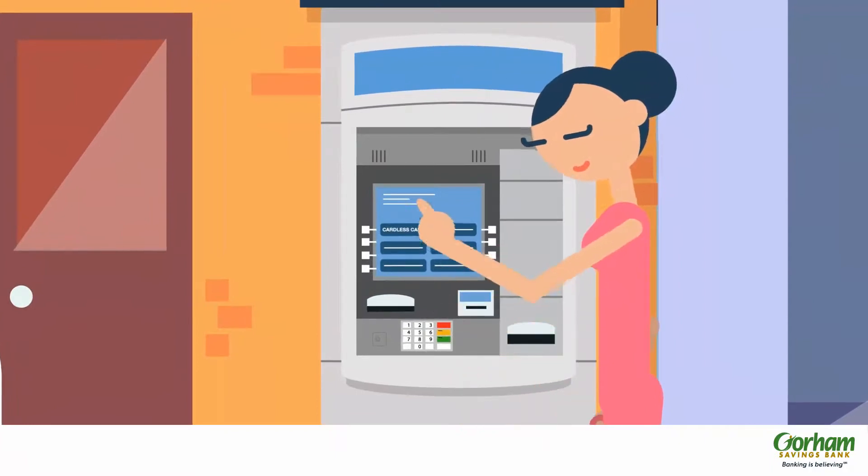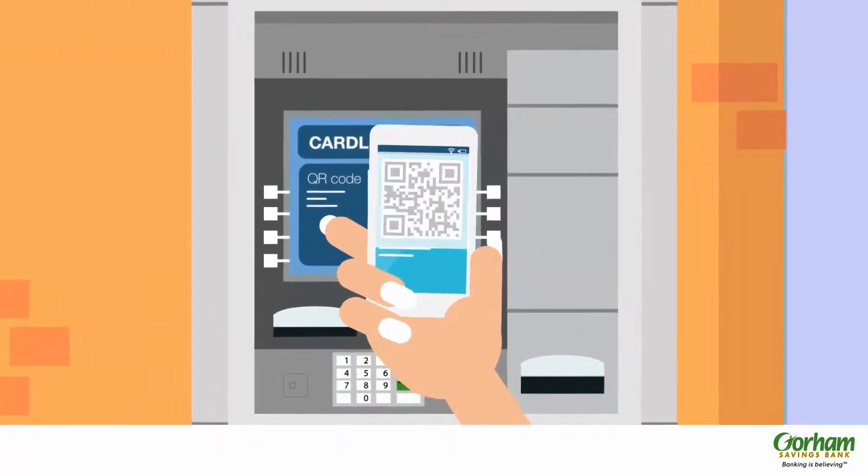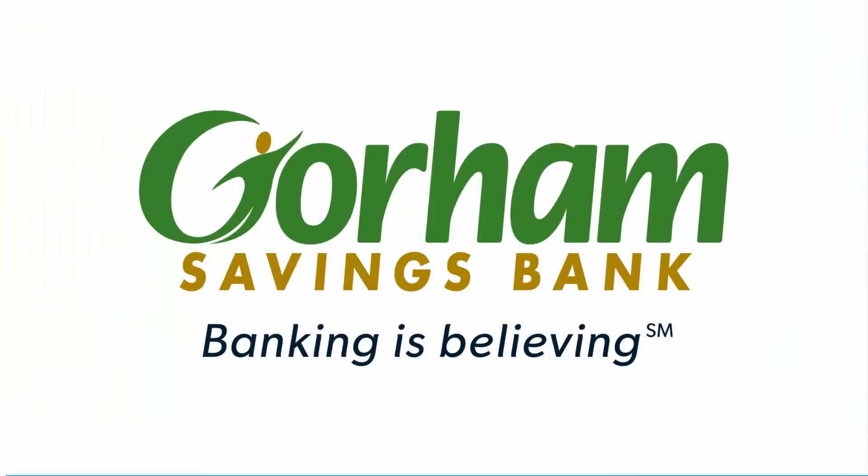Select cardless cash from the options at the ATM. Scan the QR code with your phone, and you're good to go. No cards, no hassle.